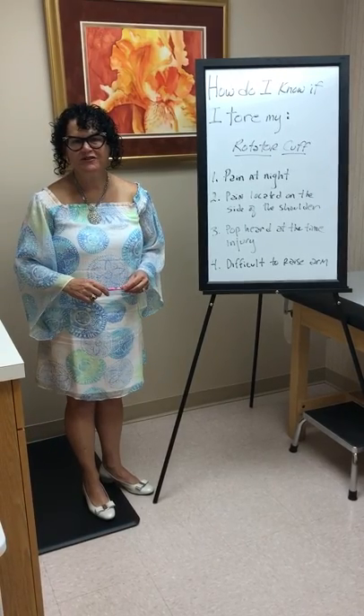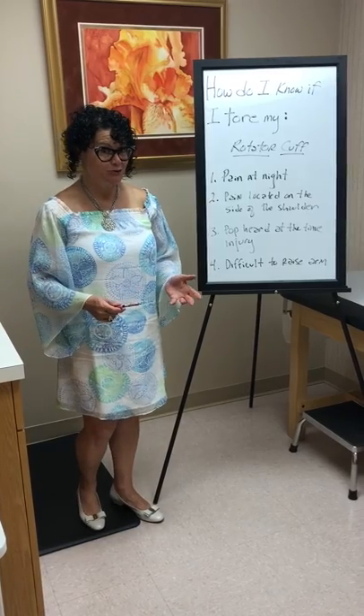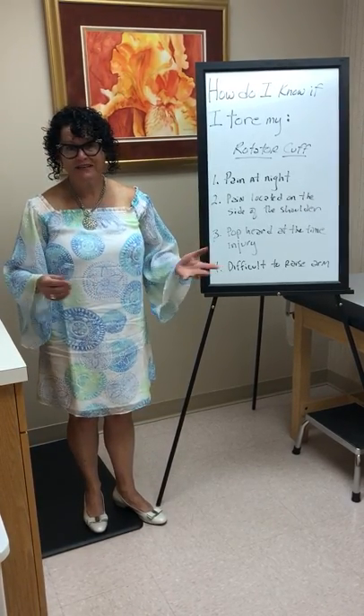Hi, I'm Stacy Grossfeld. I'm an orthopedic surgeon in Louisville. This morning I'm going to talk about how do I know if I've torn my rotator cuff. I get that question asked to me almost every day.